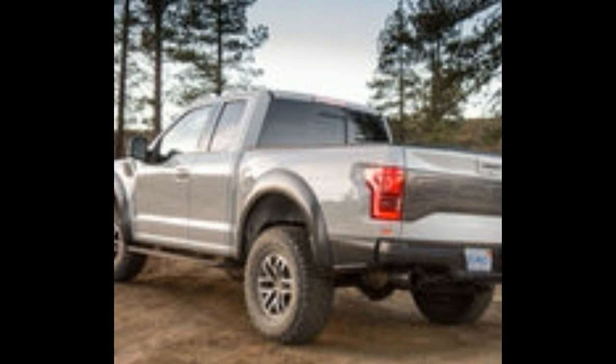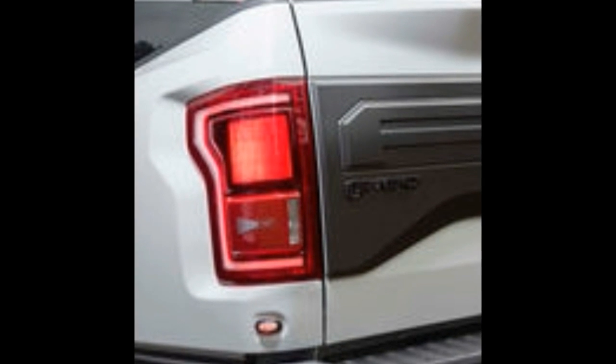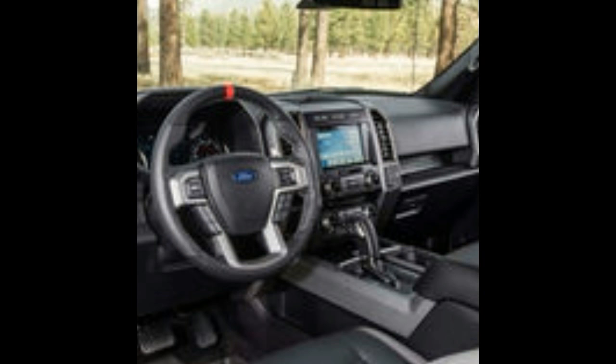2017 Ford F-150 Raptor First Test — Velocity Raptor. It's taken more than four years to get to this moment: slithering in the dirt around scattered trees, the winter sun beaming through the leaves, a dust wake in the rear-view mirror, a sumptuous V-6 growl echoing through the 2-plus-2-door extended cabin. We've come a long way.